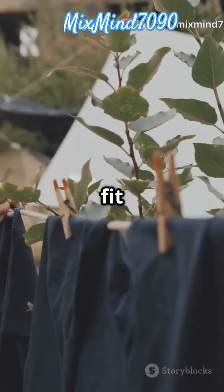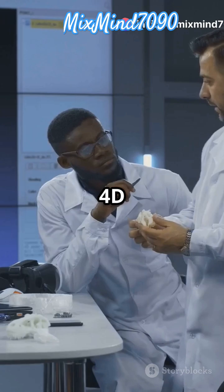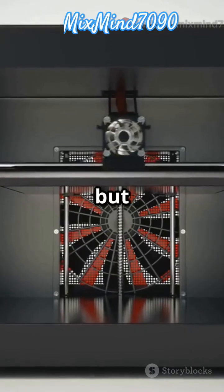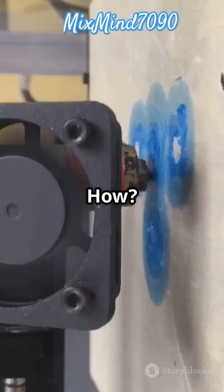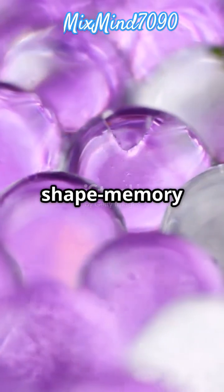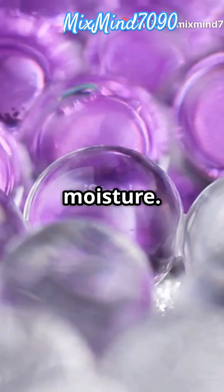Ever thought your clothes could adjust their fit on their own? Say hello to 4D printing. What is 4D printing? It's like 3D printing but with a twist — the objects created can change shape over time. Thanks to smart materials like shape memory polymers and hydrogels that respond to things like temperature and moisture.